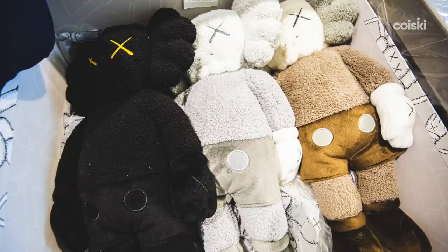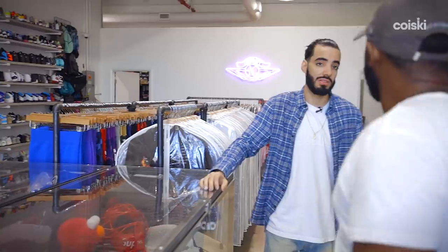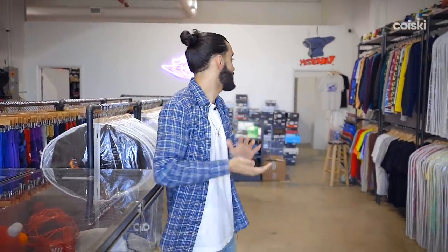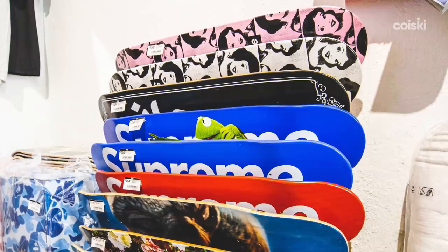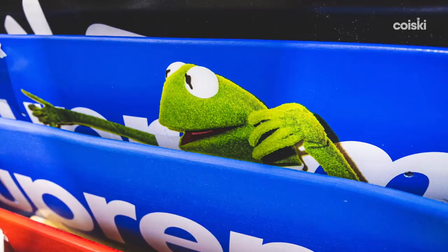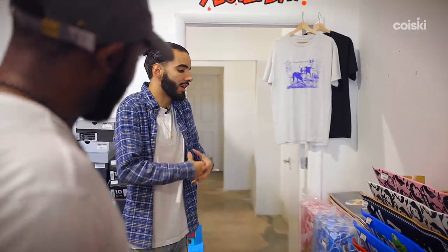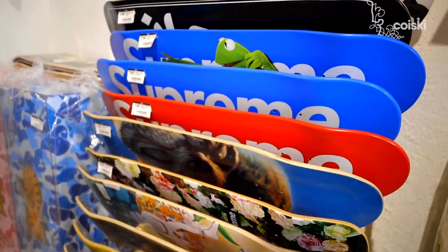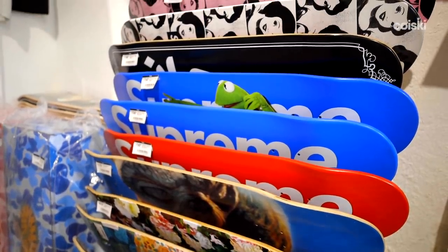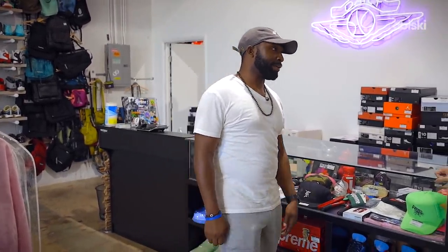In the front we have a miscellaneous section — Cactus Plant, Off-White stuff we don't have a lot of, so we put it all together. This second accessory case is for bigger accessories — Caus toys, Caus plushes, a few Bearbricks. The rarest accessories will probably be over here: the Snow White Supreme deck, the Kermit deck — you do not see these at all, not even the box logo decks. The prices are higher but it's because you cannot find these anywhere. I've seen people ask $500 to $1,200-$1,500 for a deck.